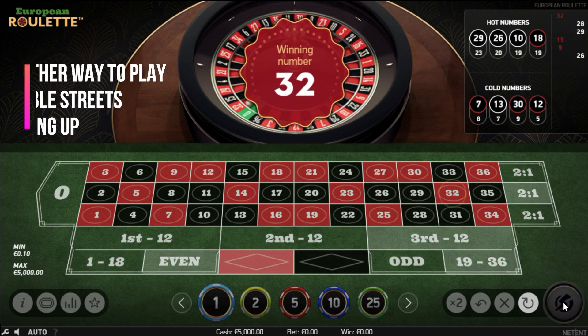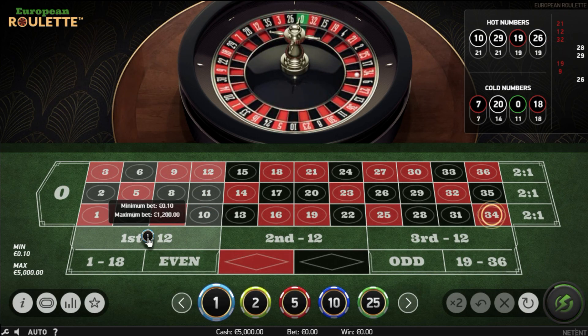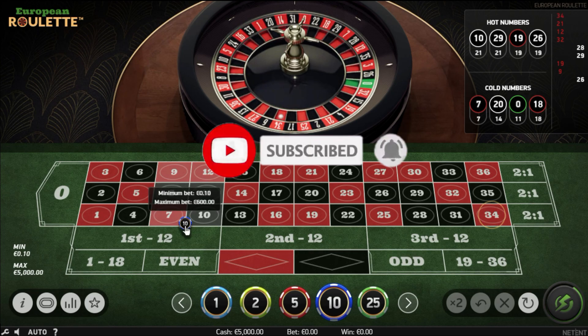Before I show you another example of how to choose and play double streets, please subscribe to my channel and hit the notification bell so you don't miss my next strategy or live session video.